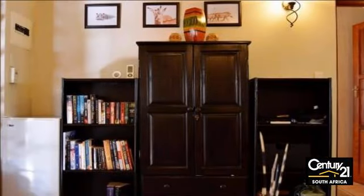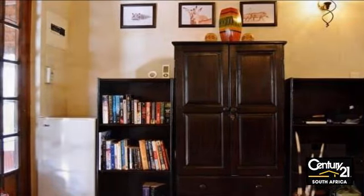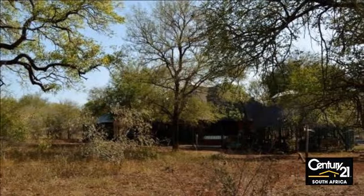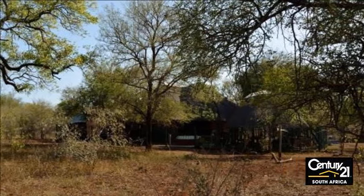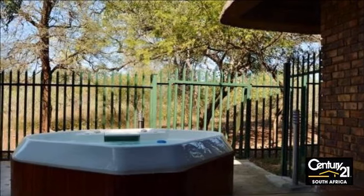Garden lights surround the braai area. There is a new waterhole with a ball valve system that ensures the waterhole is always filled. The waterhole is very popular with the wildlife, and even nocturnal animals like porcupines have been spotted.